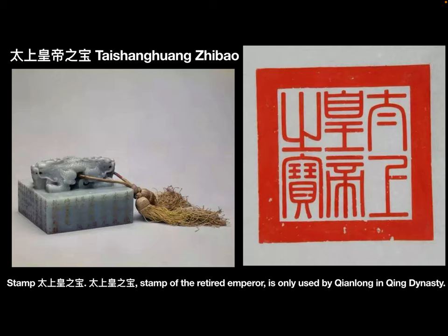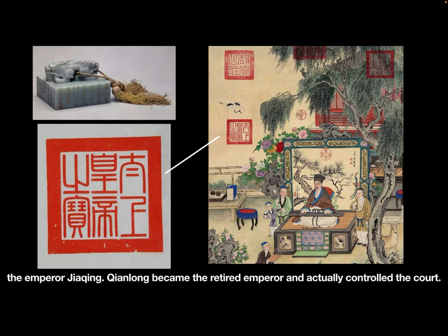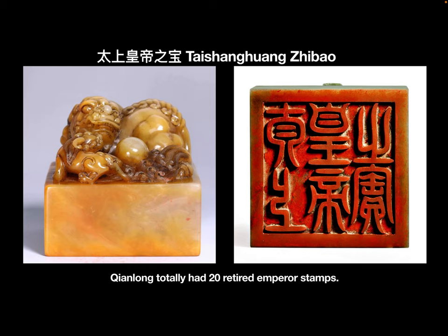Stamp: Taishang Huang Ji Bao, the stamp of the retired emperor, was only used by Qianlong in the Qing dynasty. In 1795, when he was 85 years old, Qianlong officially announced that he passed the throne to the emperor Jiaqing. Qianlong became the retired emperor but actually continued to control the court. In total, Qianlong had 20 retired emperor stamps.